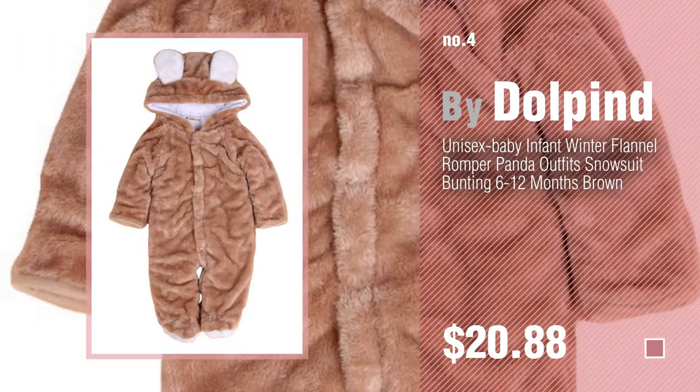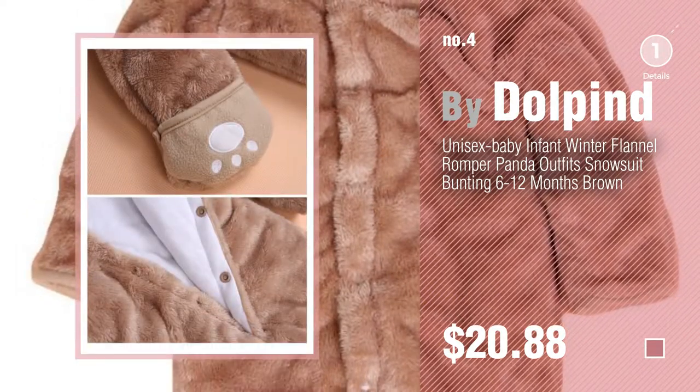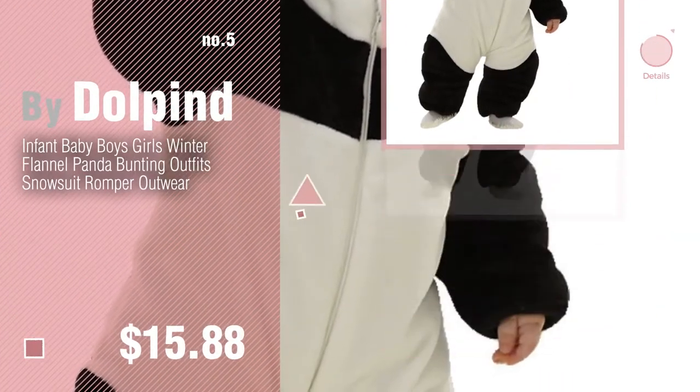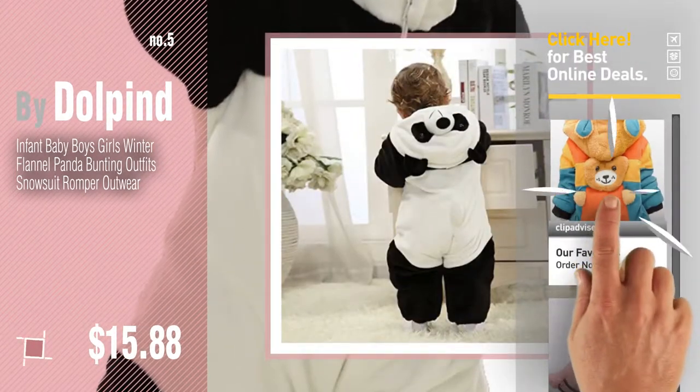Number 5, also by Dolphind. Find these Dolphind baby products at up to 70% off by clicking the info circle. Number 6.